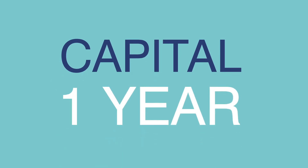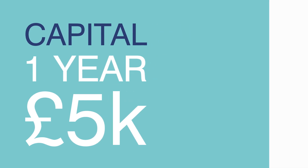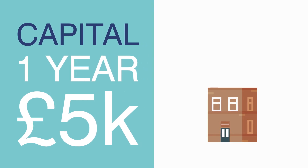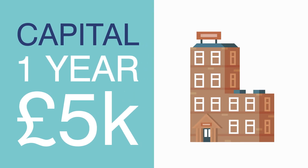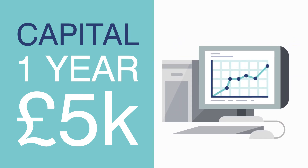Each year, we invest some of our money on what's called capital. This is money spent on longer-term assets with a useful life of over one year and a value of more than £5,000. This usually includes things like new buildings, improving existing buildings, new equipment, or updating and extending our use of digital IT.